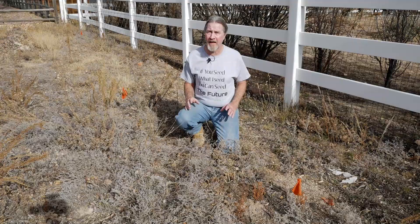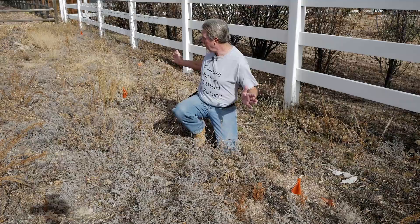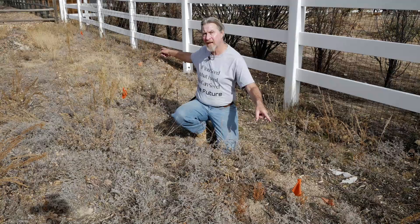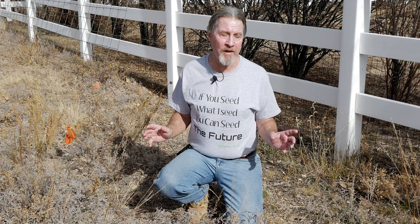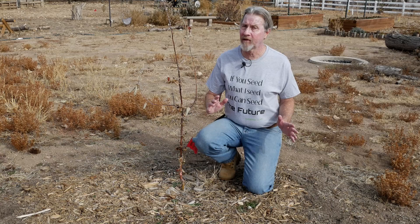I had a big chokecherry bush up by the house that I took out last year. Early this year, a number of volunteers were popping up from where that plant had been, so I dug up a number of them and transplanted them along this fence line, anticipating nice big chokecherry bushes for the birds and for me to make some delicious jelly. I marked where I put them with orange flags so I wouldn't inadvertently step on or mow over them. And then I went about building the garden and forgot all about those orange flags and those plants. Because they weren't tended or watered, they died and they're gone. If you do this kind of thing, try to remember to water the plants.